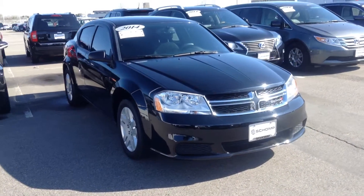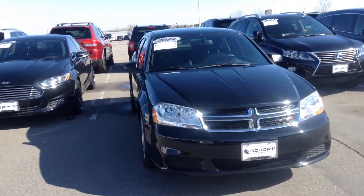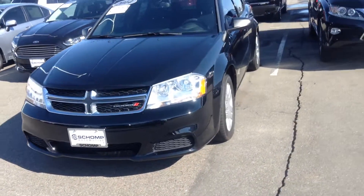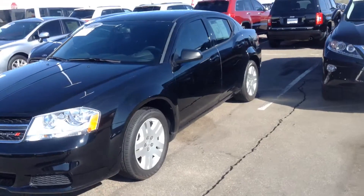Hi Jen, Jeff Tucker here at ChompyMW. I want to send you a quick video about that Dodge Avenger you emailed about over the weekend. We do have it available. The car is definitely available to take a test drive.